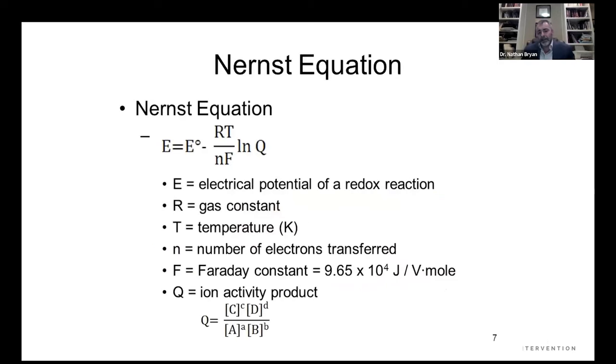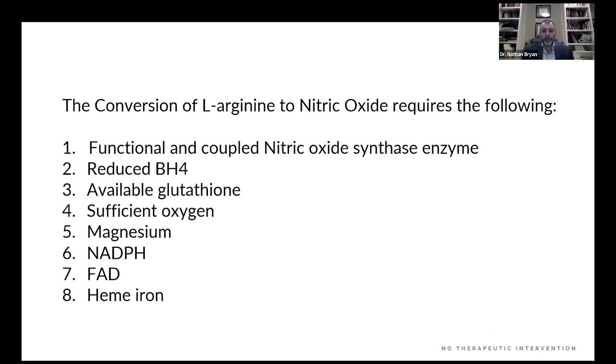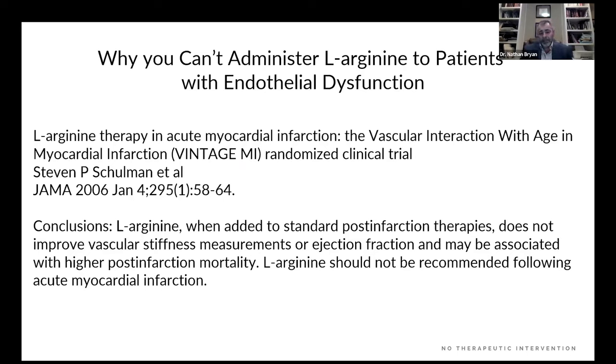Most people don't understand that there's an electrical potential required for the extraction of an electron from a biomolecule — quantified through the Nernst equation. If you don't understand the electrical potential required to prevent oxidation of BH4 to BH2, or the potential required to reduce BH2 to BH4 to prevent NOS uncoupling or to recouple NOS, then you have no business talking about or developing nitric oxide products. To convert arginine to nitric oxide, the NOS enzyme is the only mammalian enzyme that requires eight different cofactors and substrates: coupled NOS enzyme, reduced tetrahydrobiopterin, available glutathione, sufficient oxygen, magnesium, NADPH, FAD, and heme iron. If you can't control all of these, you're never going to get nitric oxide produced.